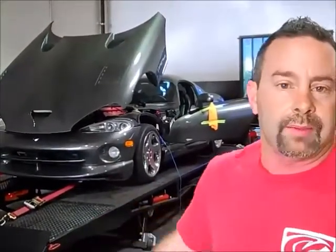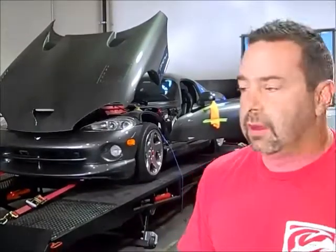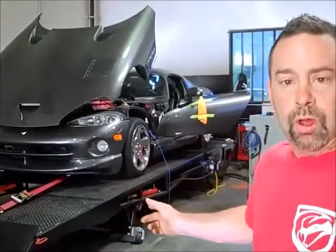This is Todd from A&C Corp, and we've got Jira Cortese's Viper here. We've put our heads and cam package on here. This was a stock car that made 386 when it came in. We've got American Racing Headers, we've got Rockers, and we have our heads and cam as well.